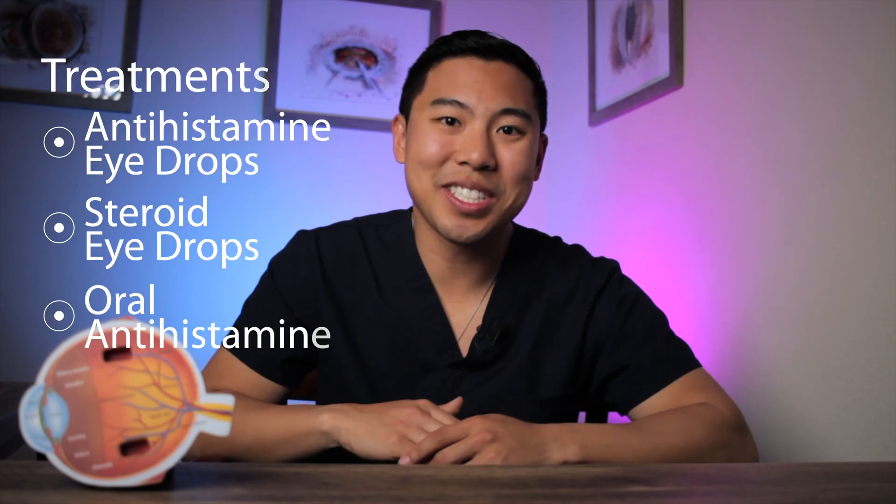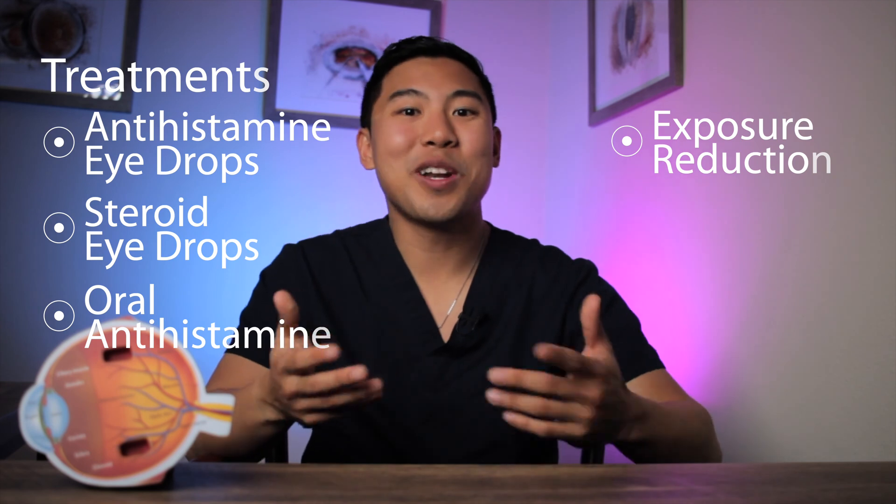The next treatment strategy for allergic conjunctivitis is allergen exposure reduction. The first step is to identify what's triggering your allergic response. You want to figure out when your symptoms are occurring — is it after you go outside, during specific times of the year, after you got a new pet? The most common allergens include pollen, pet dander, or dust. For example, if a patient is allergic to pollen, I advise them to close the windows at home or in the car and run an air conditioner or air purifier when inside. For patients who can't pinpoint their triggers, I recommend they visit an allergy specialist to help identify which allergens may be responsible.